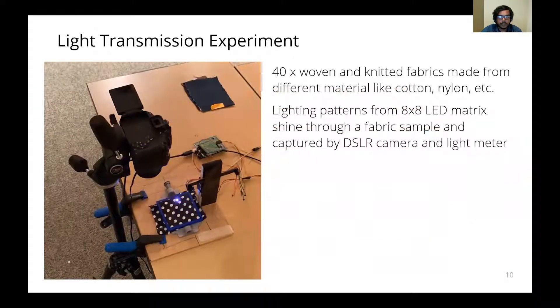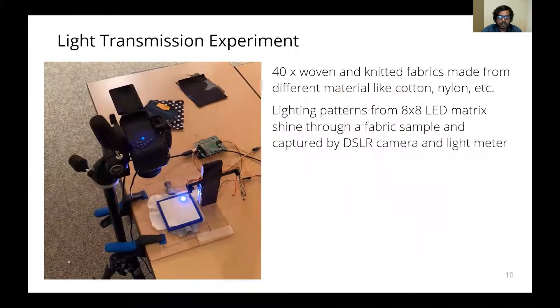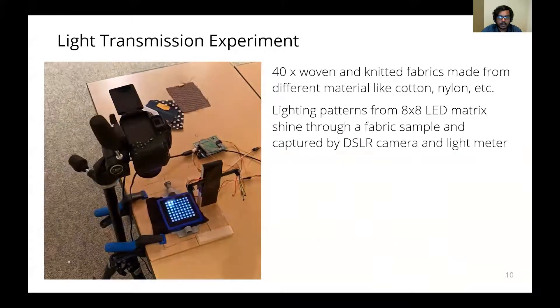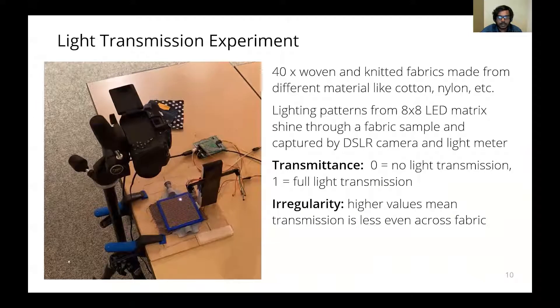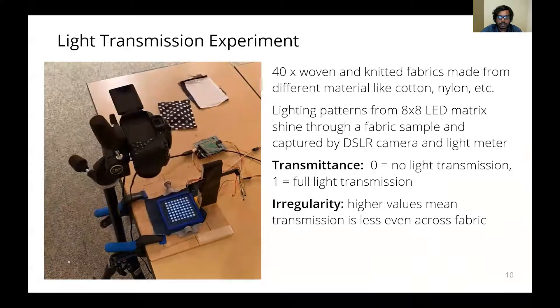We then ran a technical experiment to understand the ability of an LED matrix to shine through common garment fabrics. We chose 40 different samples of woven and knitted fabrics made from different materials. Lighting patterns from an 8x8 LED matrix were made to shine through each fabric. Images were captured using a DSLR camera, and a light meter was also used to measure the transmittance. The captured images were then processed to obtain two metrics: transmittance and irregularity. Transmittance measures the amount of light passing through the fabric, with values ranging from 0 to 1, where 0 corresponds to no light transmission and 1 corresponds to full light transmission.